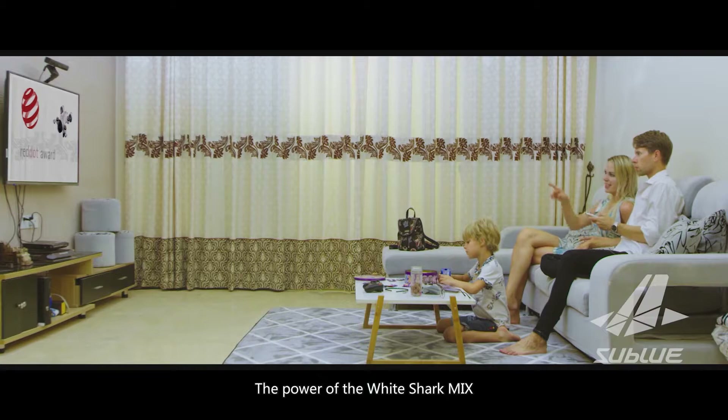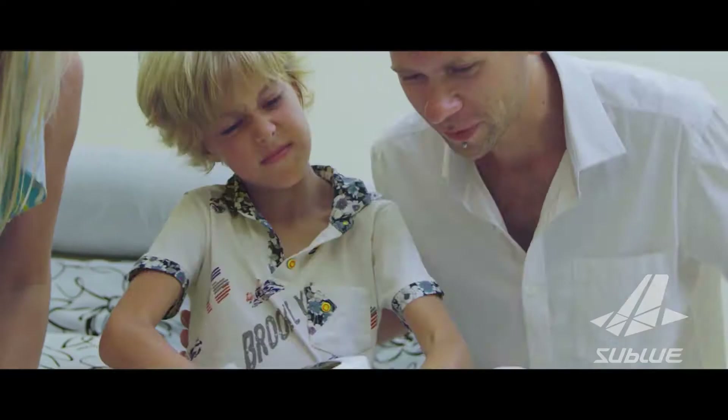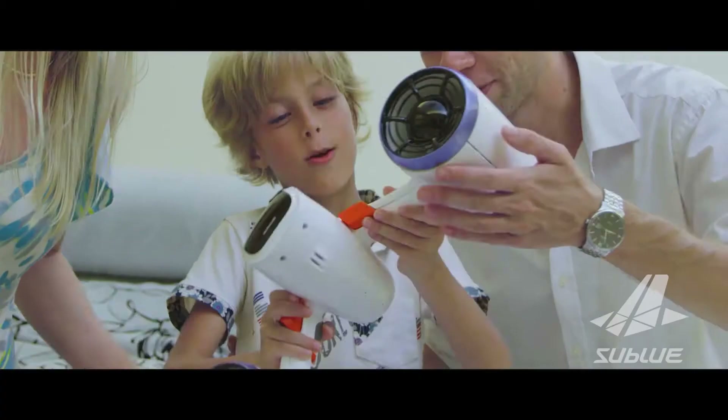Have you got the need for speed? The power of the White Shark Mix won't let you down and can endure lengthy times in the water.